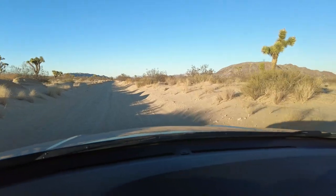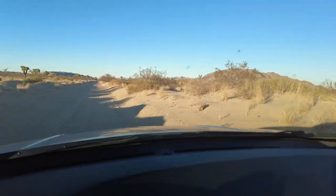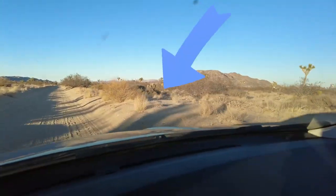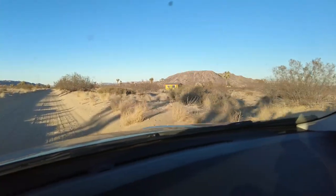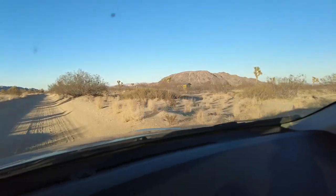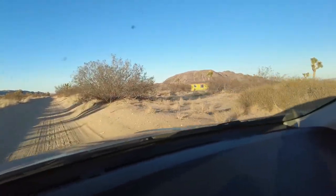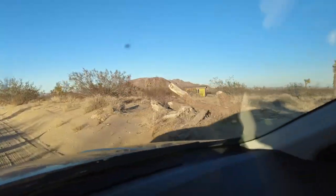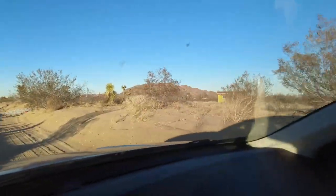We are at the edge of our property and I'm seeing it off in the distance. Here's the green one. Oh my gosh, it looks great. It looks really good. And here's the driveway.